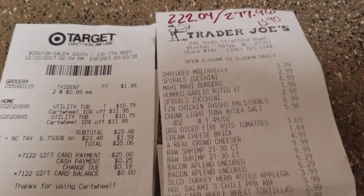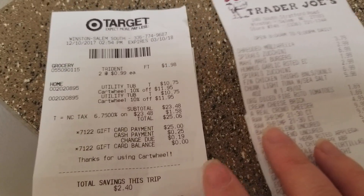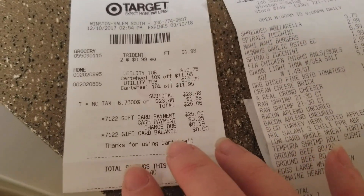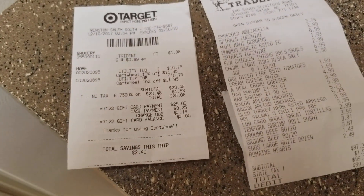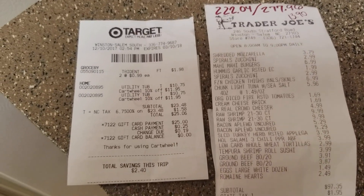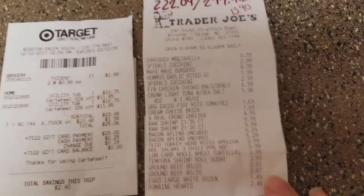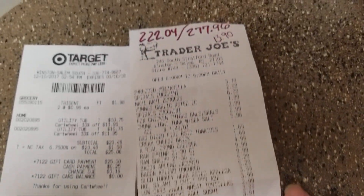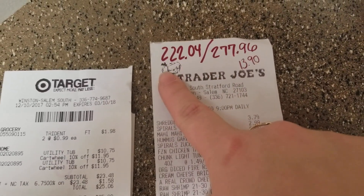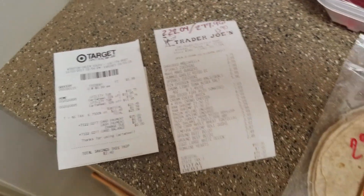Hey friends, welcome back, it's Danielle! We went to Target and Trader Joe's today. At Target we spent $25.06, but only six cents is coming out of our grocery budget — $25 of that was from a gift card we got from Shopkick. I've been saving up our Shopkick points; it's an app where you get points for scanning barcodes, making purchases, and walking into stores. We went to Trader Joe's and spent $99.03. So far this month we've spent $277.96 of our grocery budget, with $224.04 left, averaging $13.90 per person per day.